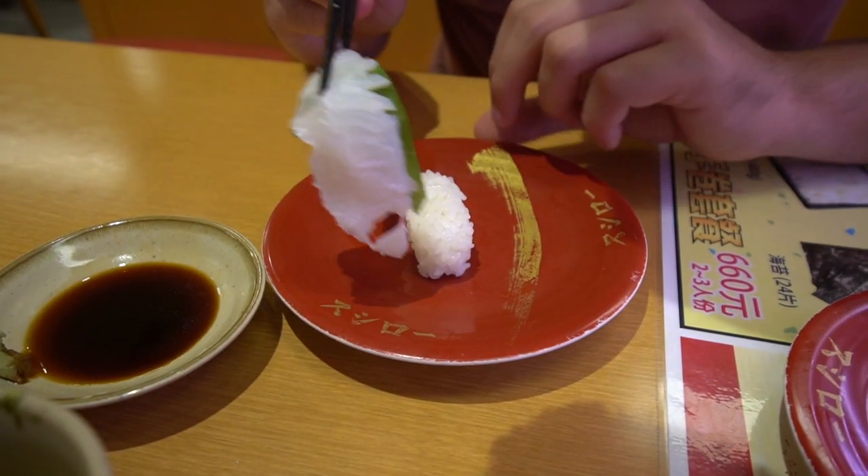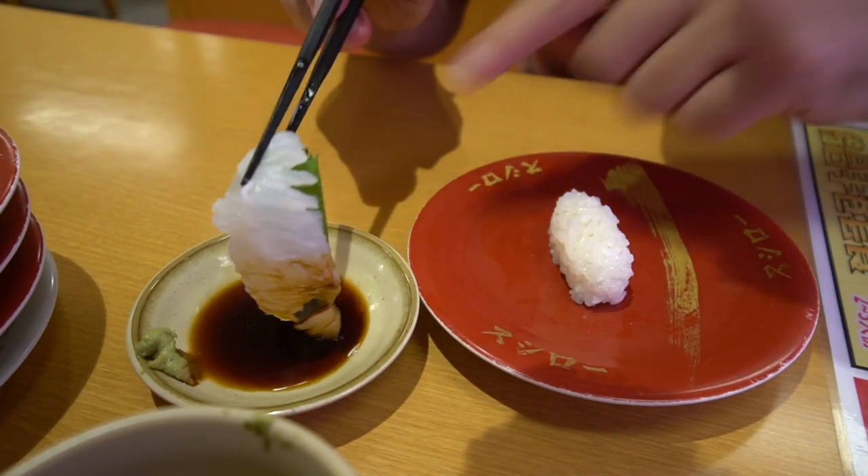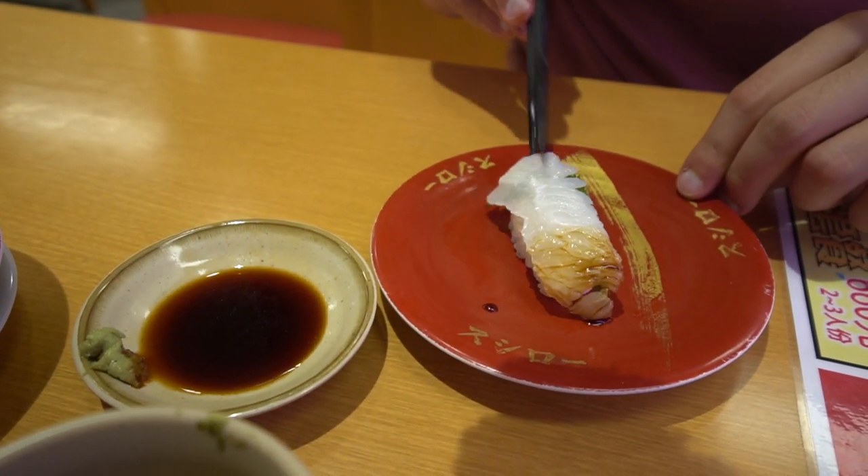This one is flounder — going for a little bit of soy sauce, and it's got a shiso leaf underneath too. This looks good.